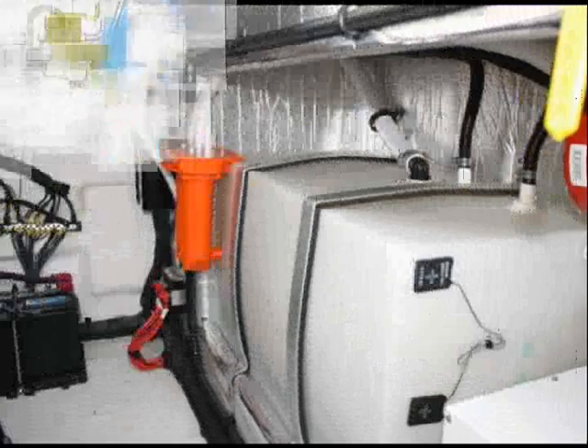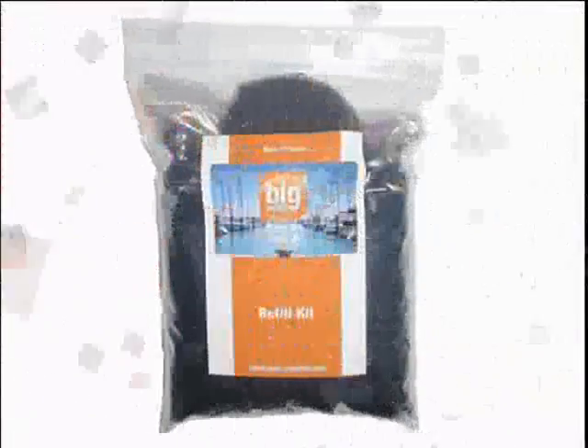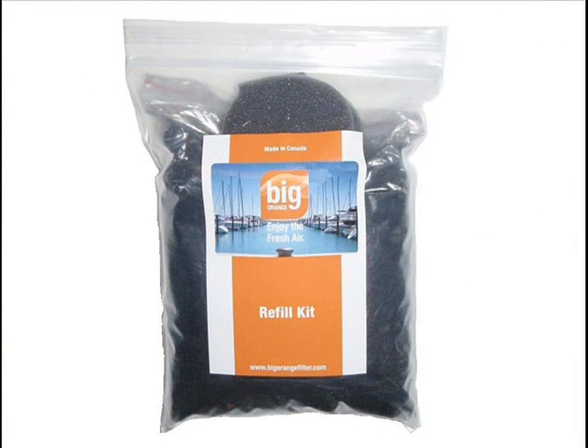This filter installs in minutes and gives you a season of odor-free boating. Big Orange is environmentally friendly with its easily refillable design. Once the carbon is used up, it can be easily replaced.